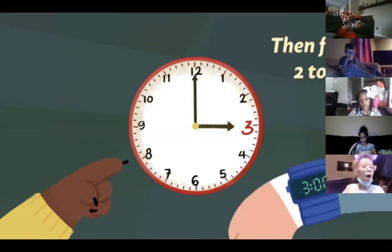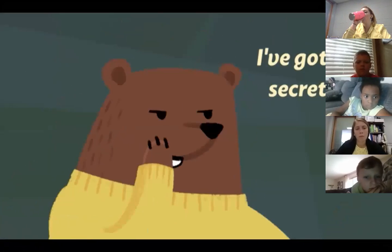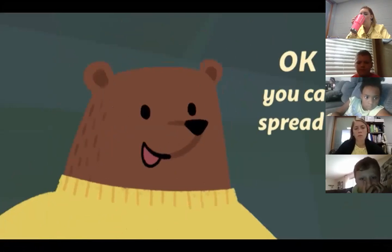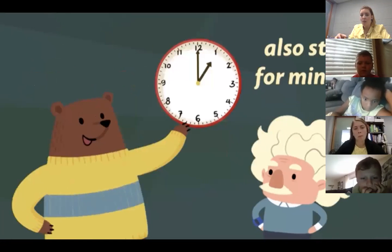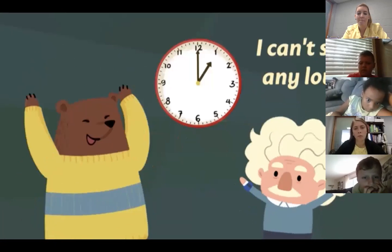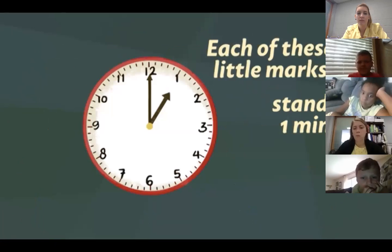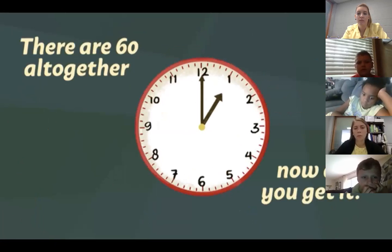Then from two to three and three to four. The numbers stand for hours, but there's more — I've got a secret. You can spread it. The numbers on the clock also stand for minutes. There are 60 minutes in every hour. Each of these little marks stands for one minute. There are 60 altogether.